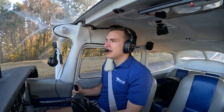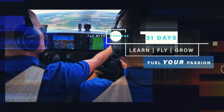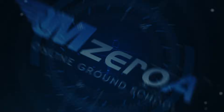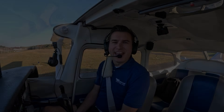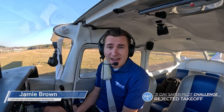M-ZeroA Nation, it is day five of the Safer Pilot Challenge today. We're demonstrating a rejected takeoff in real time. Hey, it's Jamie here — day five of the 31-day Safer Pilot Challenge. I can't believe we're already five days in.